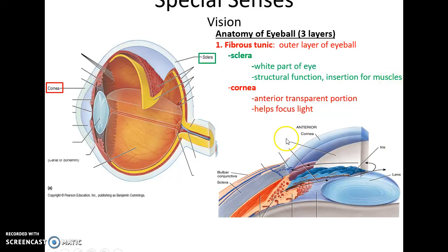The eyeball has three main layers. The outermost is the fibrous tunic, which consists of the cornea at the very front — a transparent structure that allows and focuses light — and the sclera everywhere else, an opaque white material important for structural support and as an insertion site for muscles that move the eyeball.